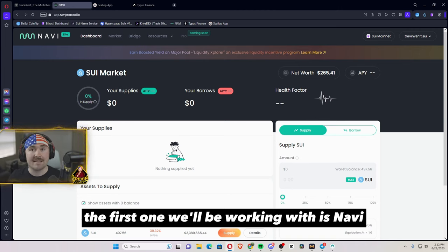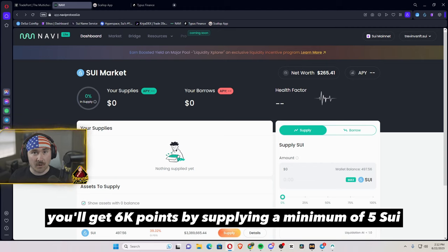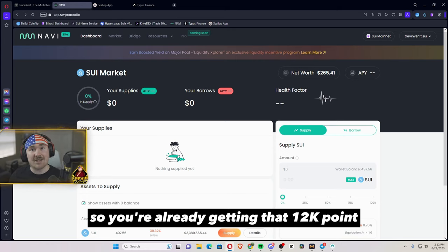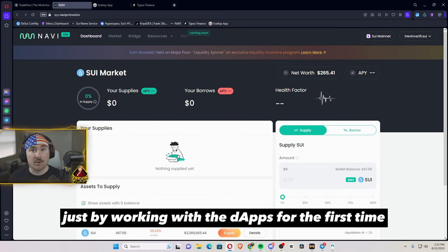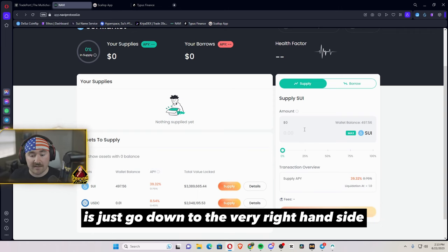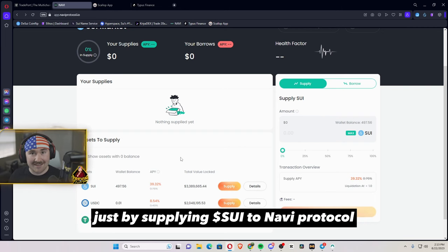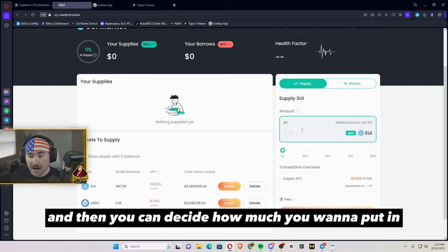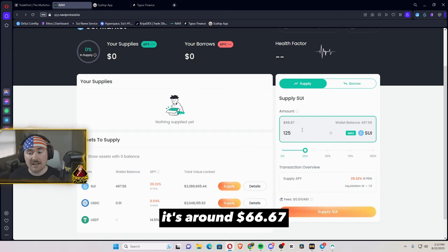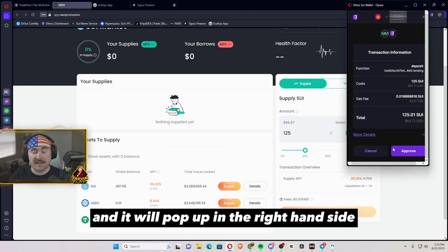The first one we'll be working with is Navi. When you first start, you will get 6k points by supplying a minimum of 5 Sui, and when you borrow you get another 6k points — so you're already getting that 12k point interaction boost just by working with the dApp for the first time. Right now I have around 500 Sui in my wallet. Going to the right-hand side, they're currently offering a 39.32% APY just by supplying Sui to Navi Protocol. I'll be putting in 125 Sui, which as of this recording is around $66.67.